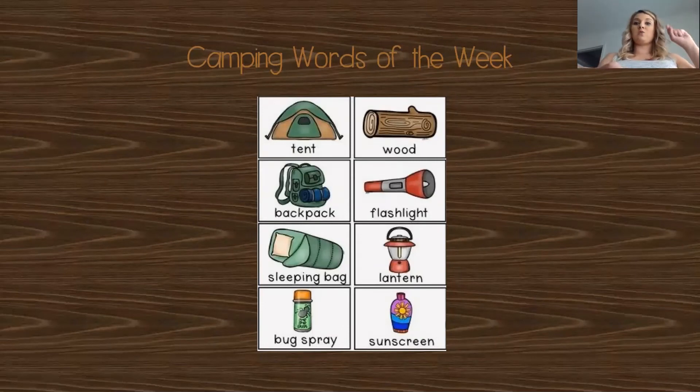Which of these words starts with the letter S, with the S sound? Is it wood? Flashlight? No. If you said sleeping bag and sunscreen, you would be right. Now, which ones end with the T sound? There are two of them. Think of what letter says T, and which words end with that last sound — just like wood ends with D. If you said tent and flashlight, you would be right.